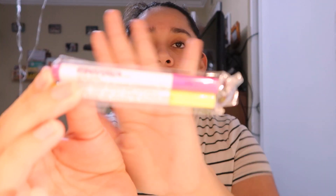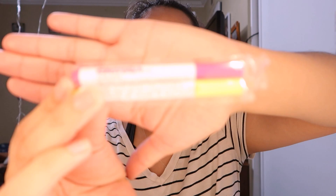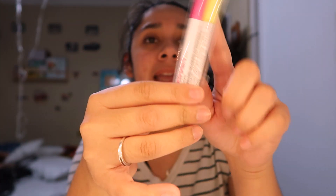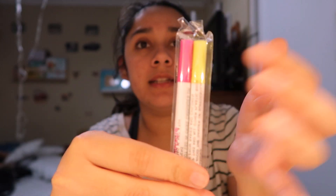I'll use the cleanser and let you guys know if I like it. The two markers they mentioned in the info card are also included — a pink and a yellow one for coloring the card.